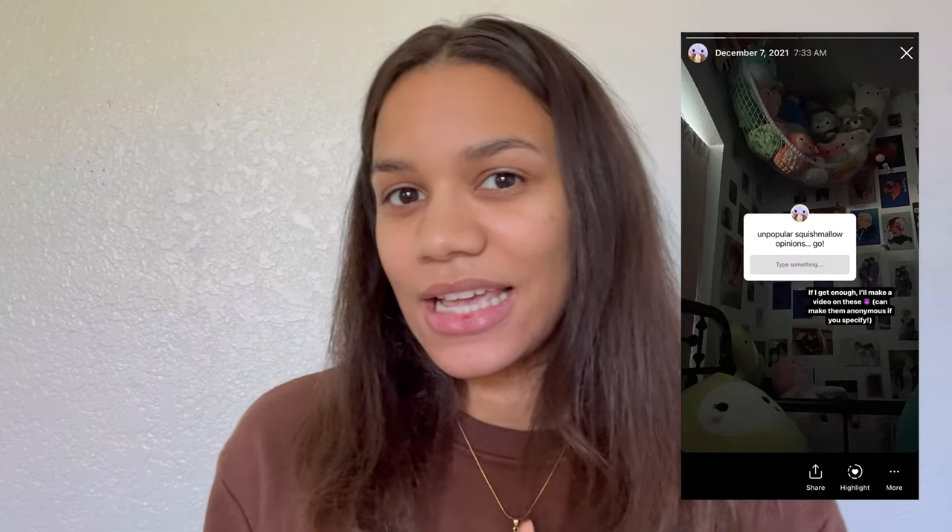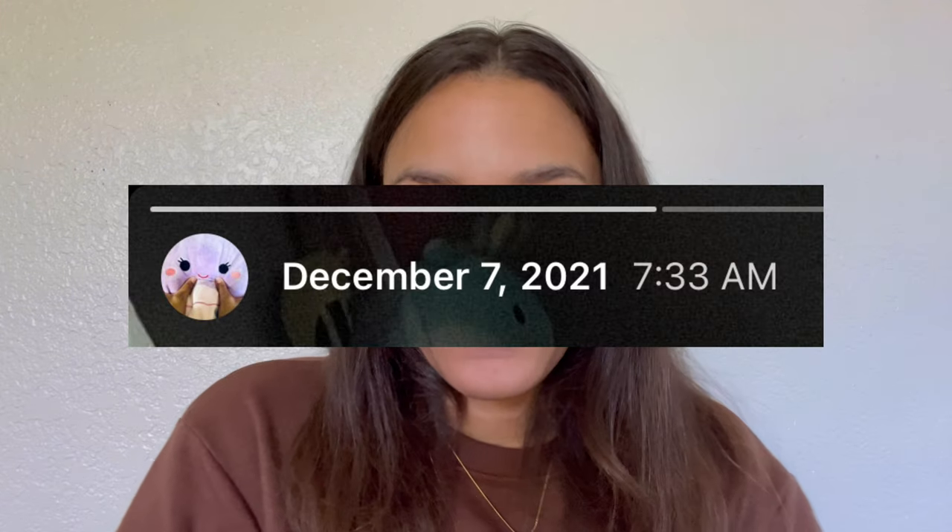Just to have something to talk about, I'll be reading off some of the Squishmallow opinions you guys sent in. I asked on my Instagram for hot takes and it's been quite a while, so I'm finally getting around to those. I thought it'd be good to have something to talk about so you're not just sitting here watching me do mediocre makeup.